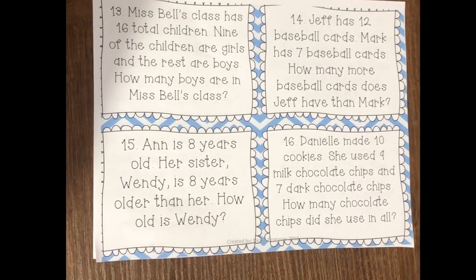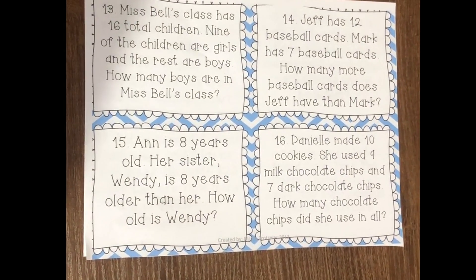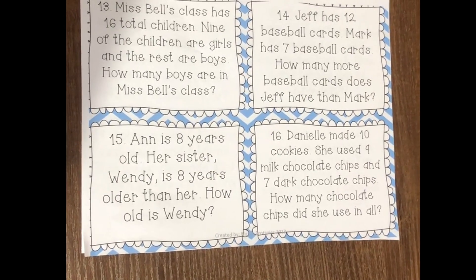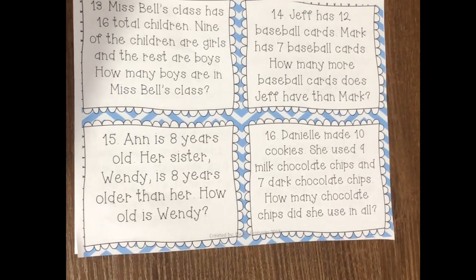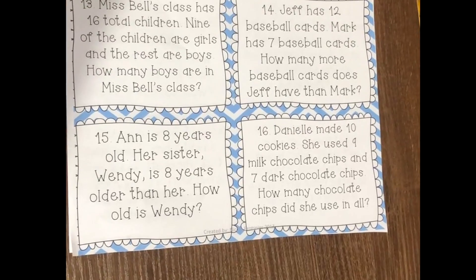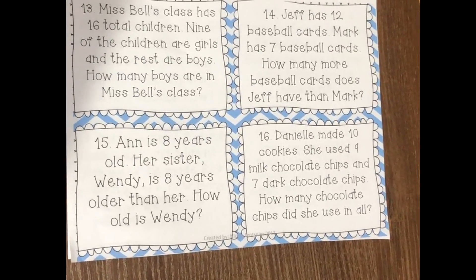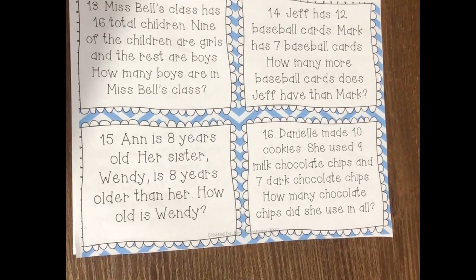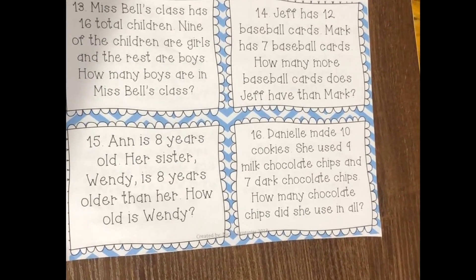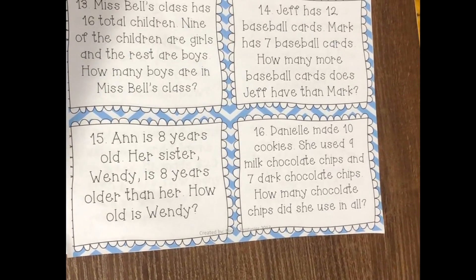Number fourteen: Jeff has 12 baseball cards. Mark has seven baseball cards. How many more baseball cards does Jeff have than Mark? Number fifteen: Ann is eight years old. Her sister, Wendy, is eight years older than her. How old is Wendy?